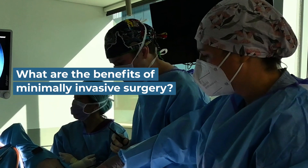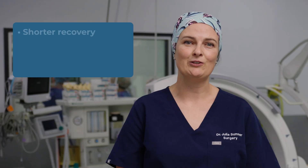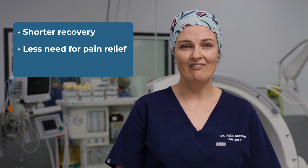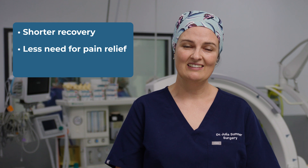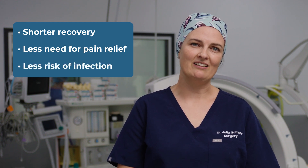The benefits of minimally invasive surgery are numerous, but the main ones are shorter recovery, less need for analgesia or pain relief when compared to open techniques, and we also have less risk of infection when we use minimally invasive techniques.